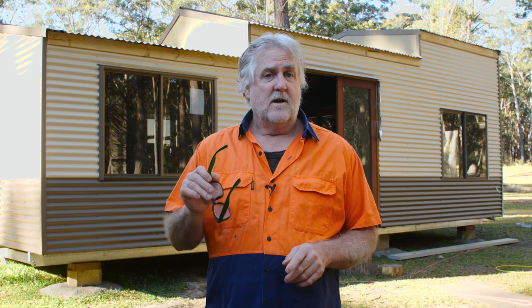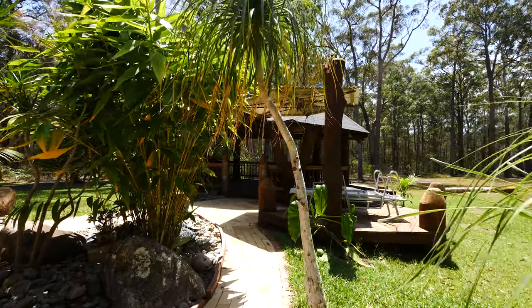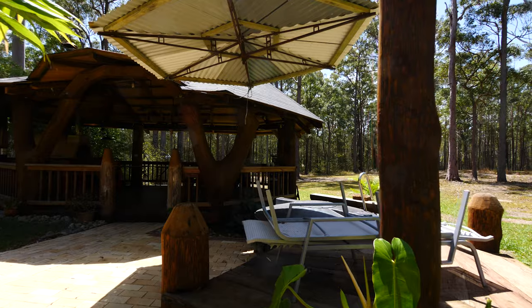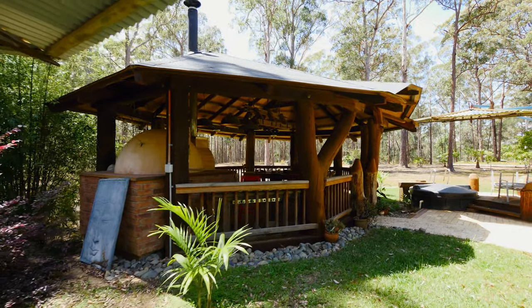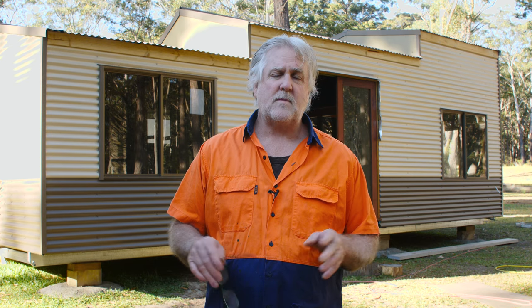Well hello all you fellow tiny housers and wannabe tiny housers. We finally got our build to lock-up stage. Now it's taking longer than expected, but I'm in no hurry — I'm kind of retired, so really there's no rush. Everything I build is different and takes quite a bit longer than expected. The house took about five years and what I call the pizza hut took probably two to three years. Let's get on with our portable on skid build.